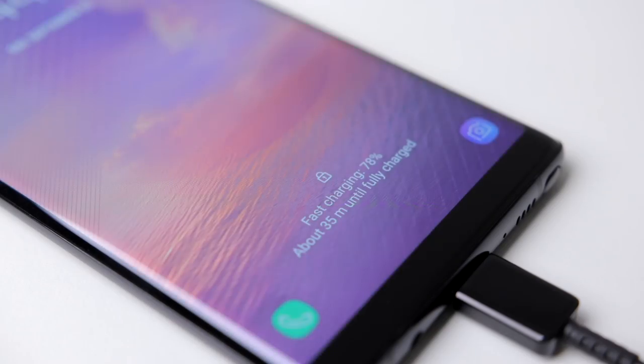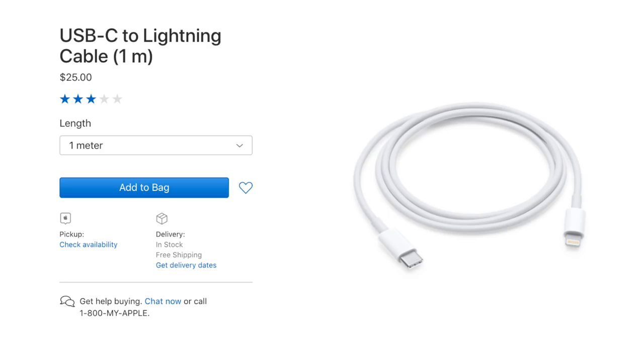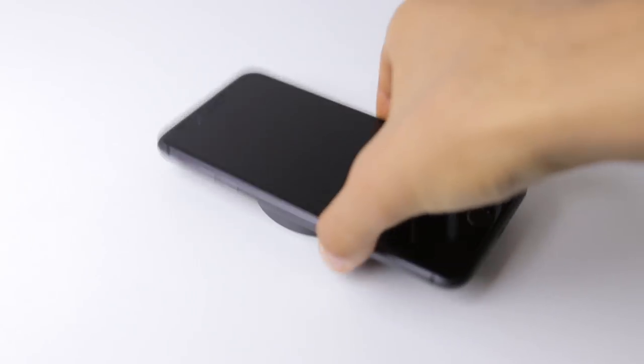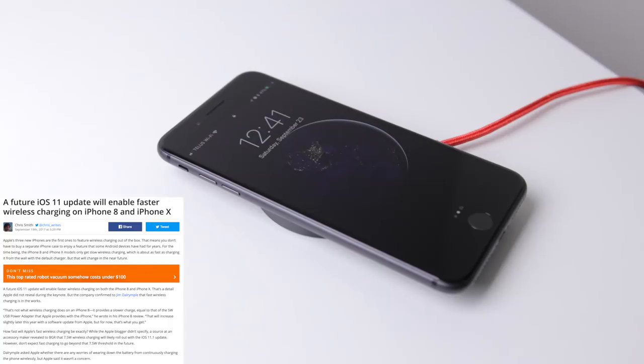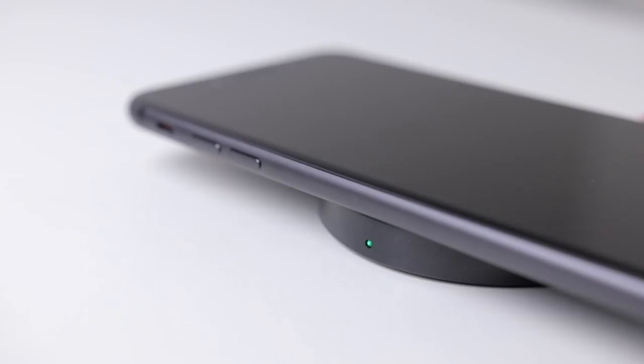One area where the Note 8 has the lead, besides overall capacity, is charging. The Note 8 has fast charging with the included wall adapter and USB-C cable found in the box, and the iPhone 8 Plus does also have fast charging, but doesn't include a fast charger in the box — you have to get that and the USB-C to Lightning cable at the Apple Store, which don't come too cheap at all. The Note 8 also has wireless charging and fast wireless charging with Samsung's own fast wireless charger, and even on normal wireless charging mode it still charges faster than the iPhone 8 Plus on the same wireless charger. So in terms of charging, while Apple has made some advances, it still falls behind.